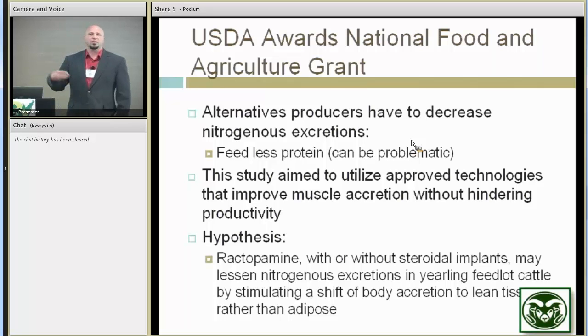Just feeding less protein may not actually solve the problem, particularly if you increase days on feed. You have those animals present in the feeding operation for a longer period of time, feeding for maintenance needs as well as growth needs — a lot of things are going to go into that.